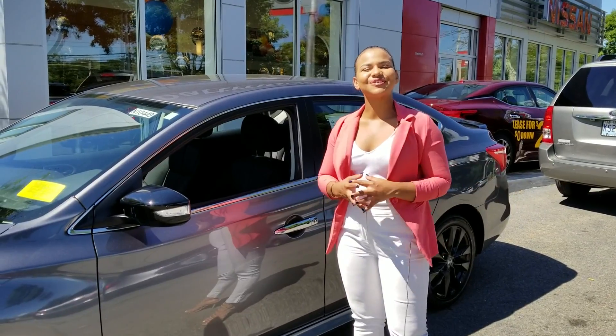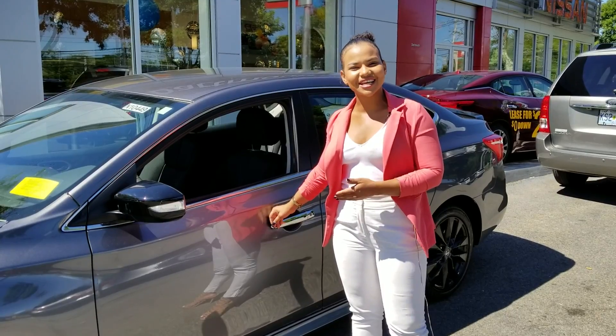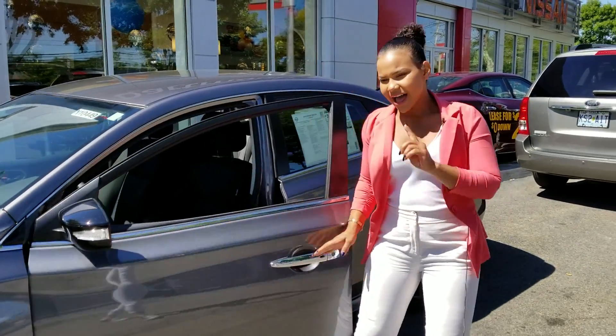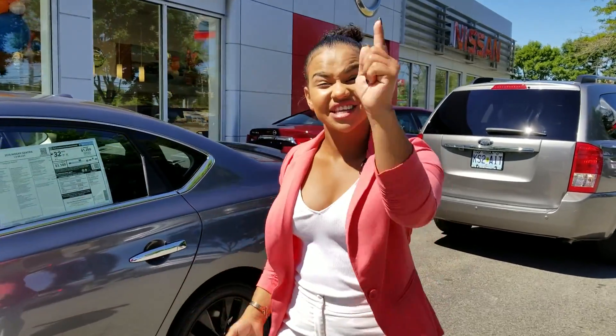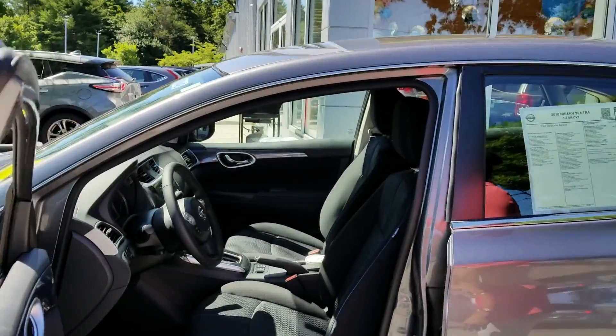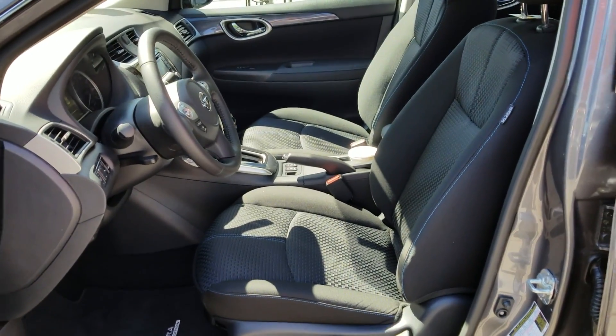Hello, it's a beautiful day here at Dartmouth-Nissan. Here we have a 2018 Sentra SR Midnight Edition. It's got great space, it's got heated seats, and for college graduates you've got some beautiful incentives coming your way.